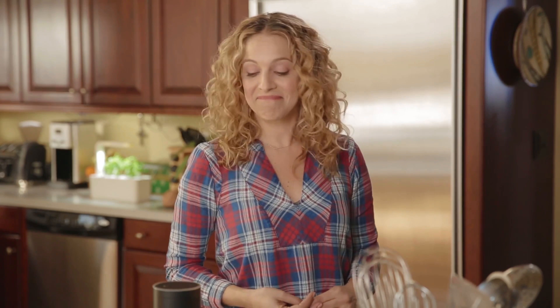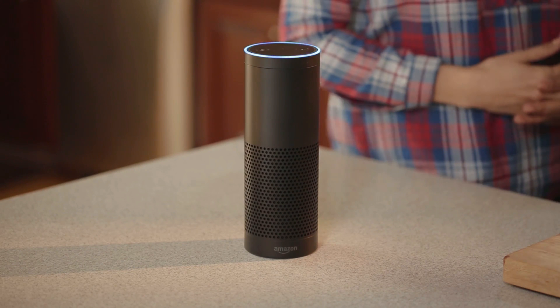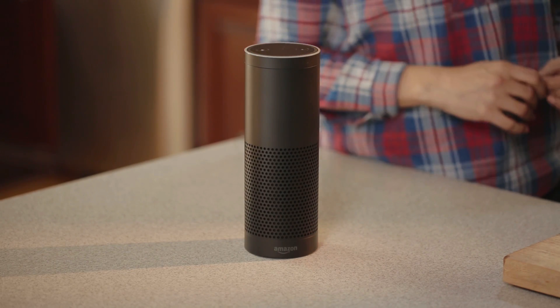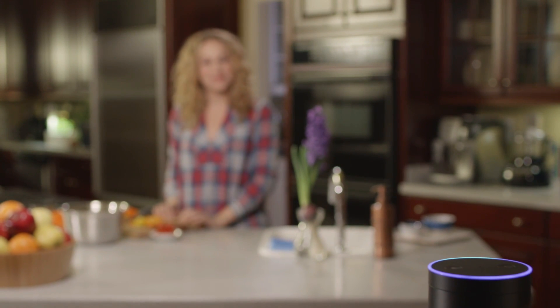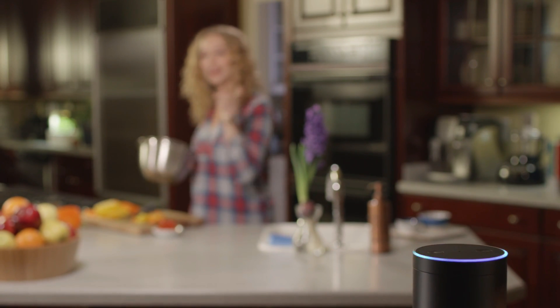Want some musical accompaniment? Alexa, play a jazz playlist. [Alexa]: Jazz Brunch from Prime Music. The best part is if I run out of something while I'm cooking, she can help me get more. Alexa, put sea salt on my shopping list. [Alexa]: I've added sea salt to your shopping list. Thank you.